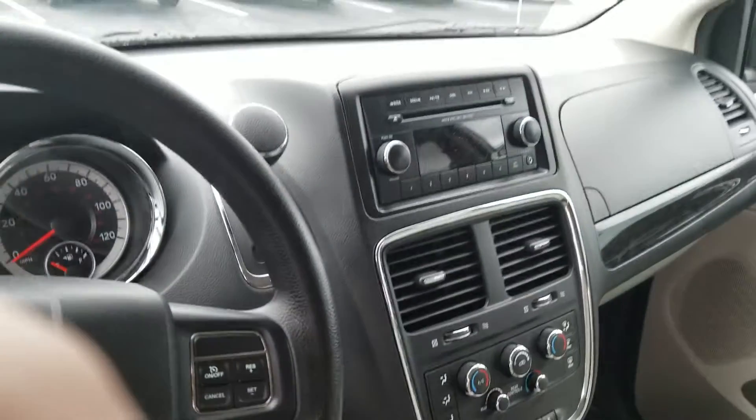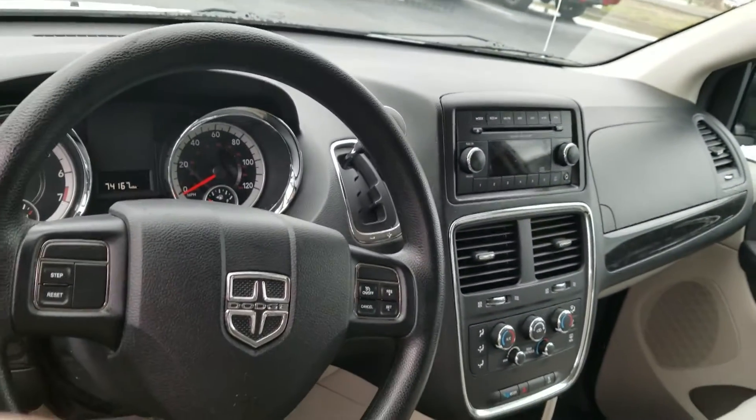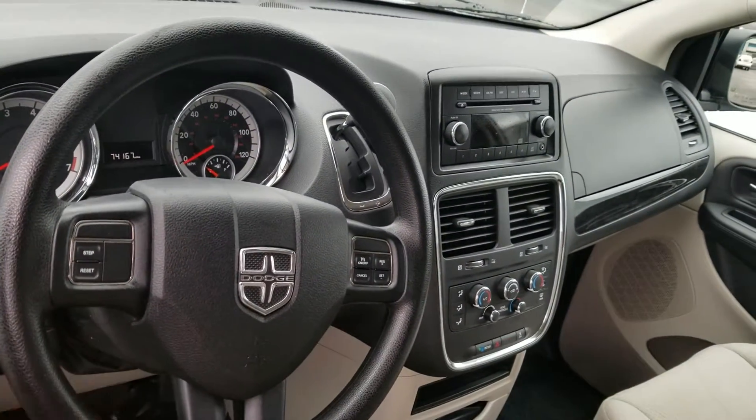It has some of the latest amenities on it. You're going to get your AM, FM radio and HD. Also, you get your auxiliary ports. You get your dual and rear climate control on the inside of it.